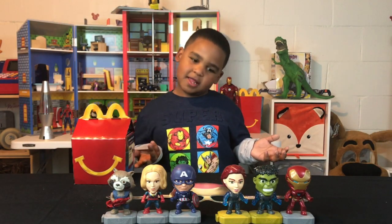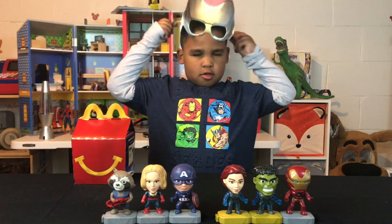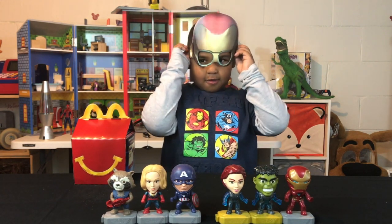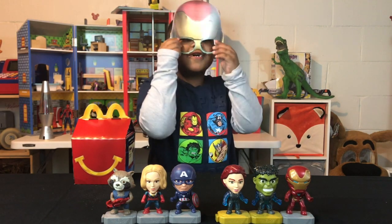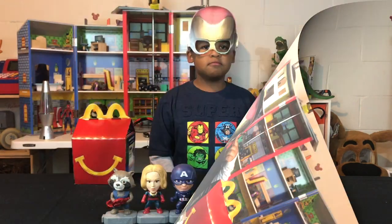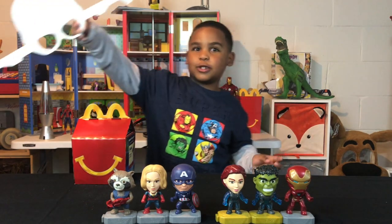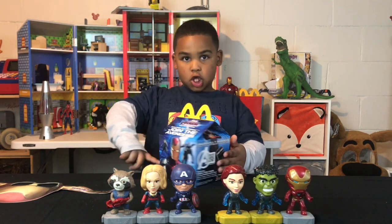Know what else I got from McDonald's? This cool Iron Man mask! I'm going to put it on, but first I like to bend it so I can put it on. Because my goggles — these don't look good, I just have to hold these instead. This mask is the best and I love it too! But we're going to put it to the side so we can open our new Avengers in-game toys.